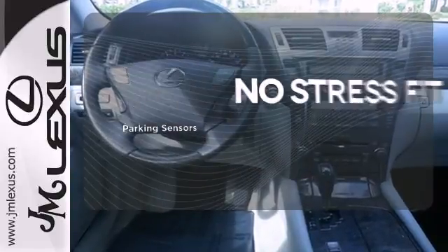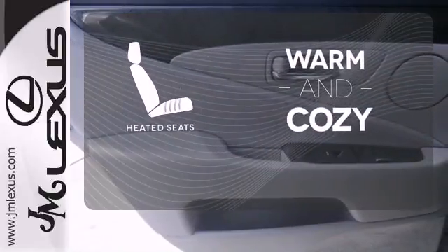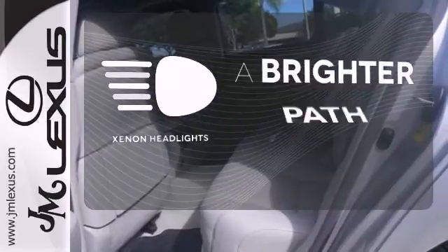Say goodbye to dinged bumpers with the parking sensors. Wrap yourself in the comfort of heated seats. Illuminate your path with the Xenon headlights.